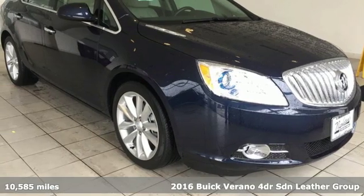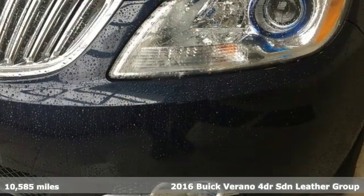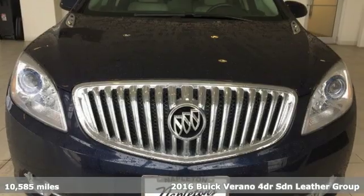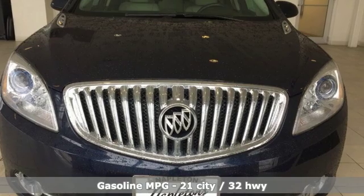It's a 2016 Buick Verano. Everything you dreamed a drive could be is packed into this Verano. And with features like these, every drive is a pleasure.